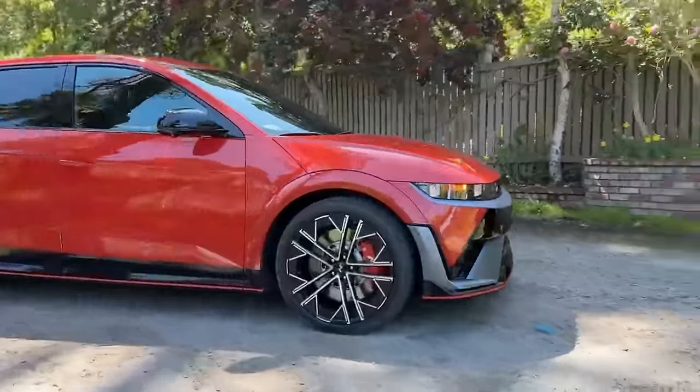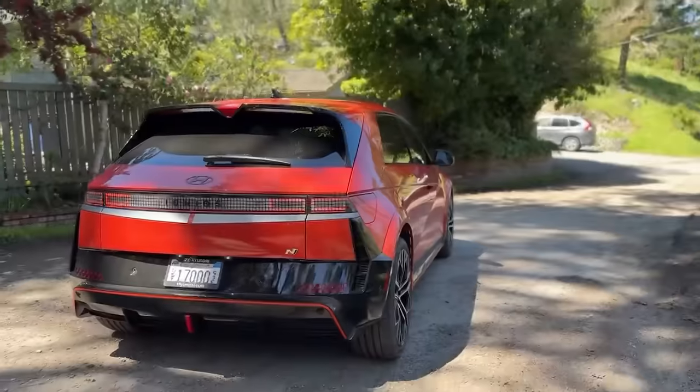You get a rev limiter in your electric car on a two-three upshift — what a ridiculous thing this is. The all-new 2025 Hyundai Ioniq 5N — it's Hyundai's first take on a performance EV, and it's pretty wild. It is unlike anything we've ever seen. Stay tuned for the full review.